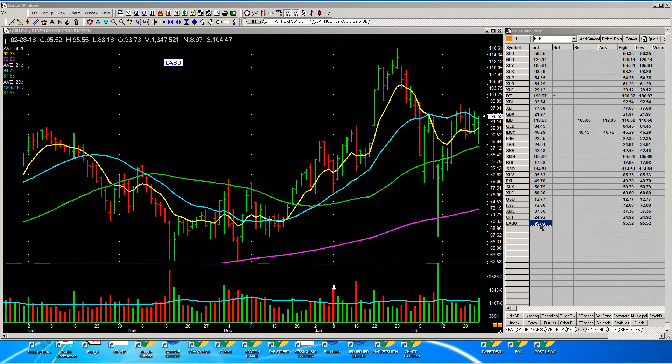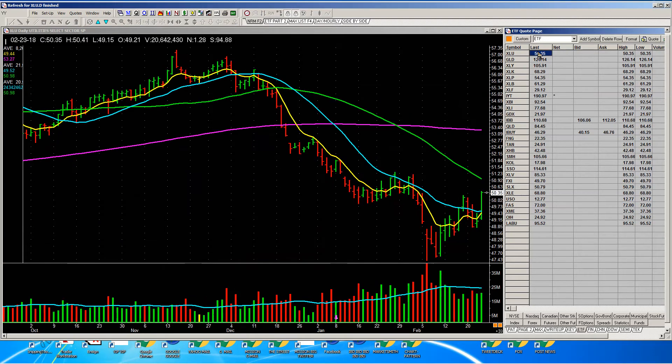Look at these right here — most of the major industry ETFs. I don't have them sorted in any particular order, but there they are. I'm going to leave them up as I go through them. You could copy and paste this list so that you've got it in your system. This is something you go through every day and ask: what's been strong? What could lead the next advance? I'm going to show you what we do.